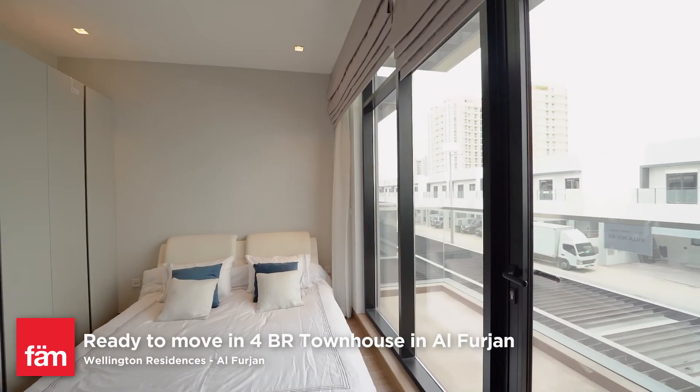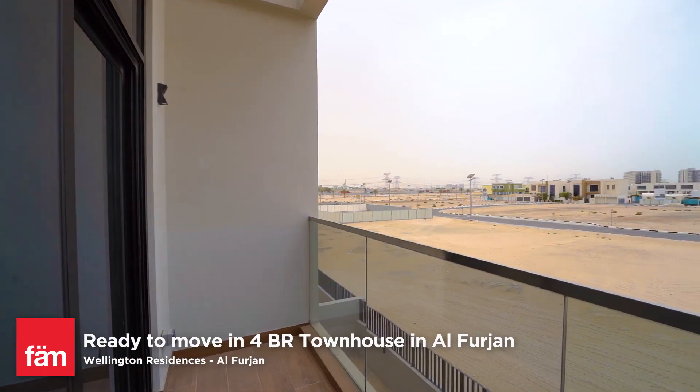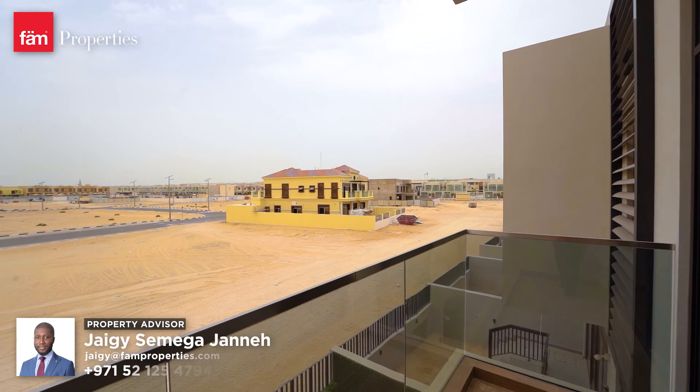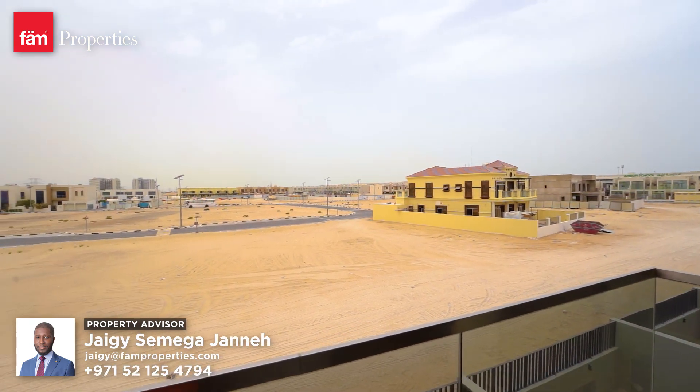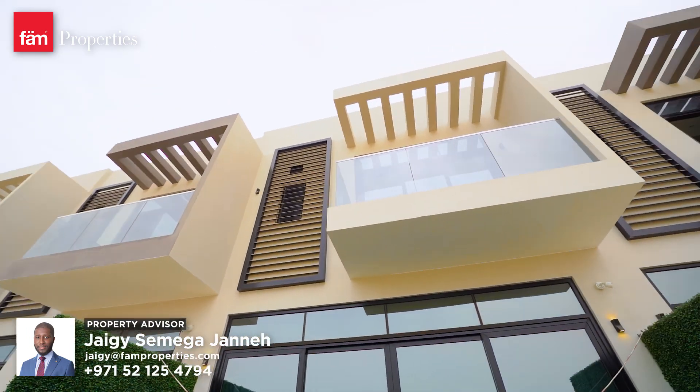There are two balconies on the top floor — one in the front room overlooking the garage, and the second one is in the master bedroom looking over the garden. Another cool thing I like about this layout is there is a private terrace in between the rooms on the first floor.